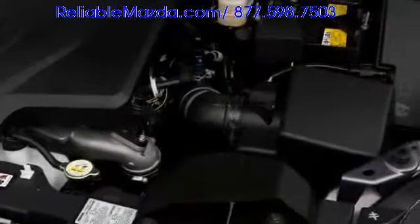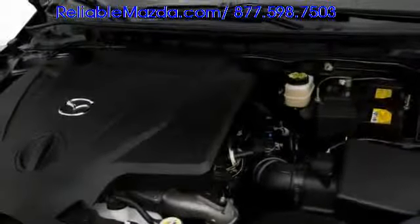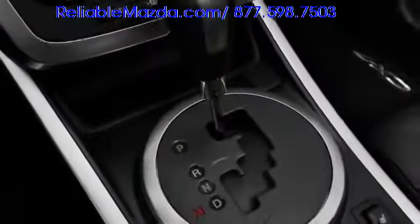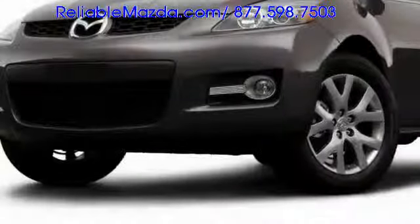A turbocharged 2.3-liter four-cylinder engine, outputting 244 horsepower, propels the CX-7, returning highway fuel economy up to 23 miles per gallon. The sophisticated six-speed automatic transmission backs the power plant, and active torque split all-wheel drive is available across the lineup.